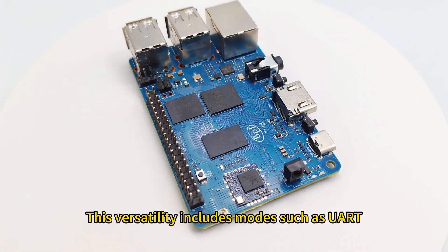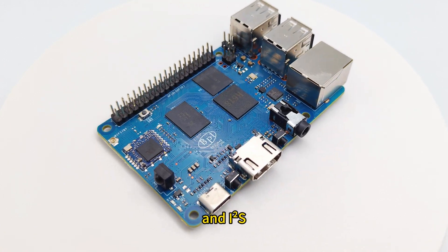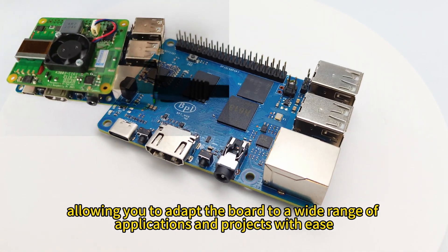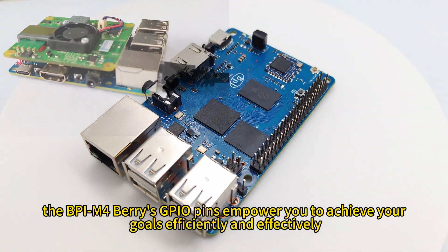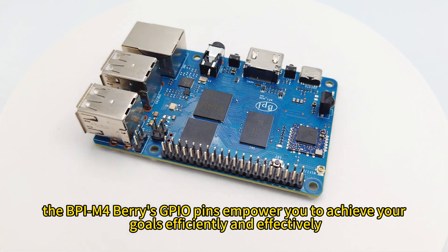This versatility includes modes such as UART, SPI, I2C, PWM, and I2S, allowing you to adapt the board to a wide range of applications and projects with ease. Whether you're communicating with other devices, controlling motors, or handling audio data, the BPIM 4Berry's GPIO pins empower you to achieve your goals efficiently and effectively.